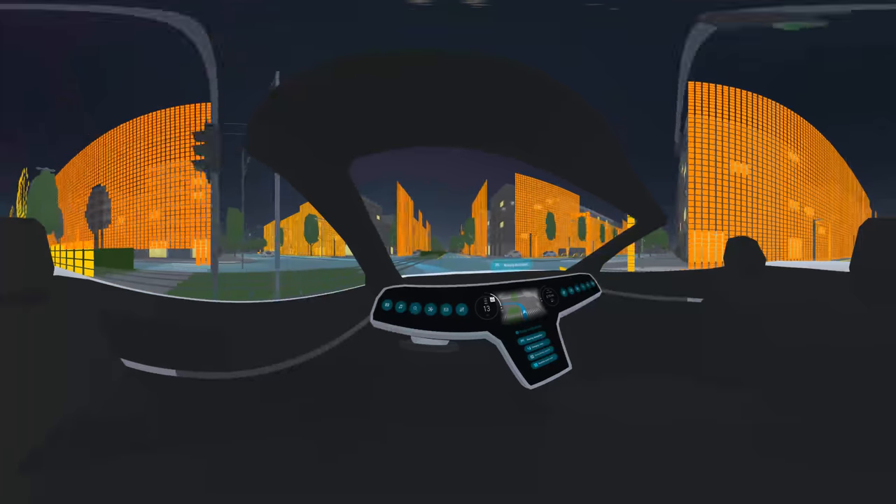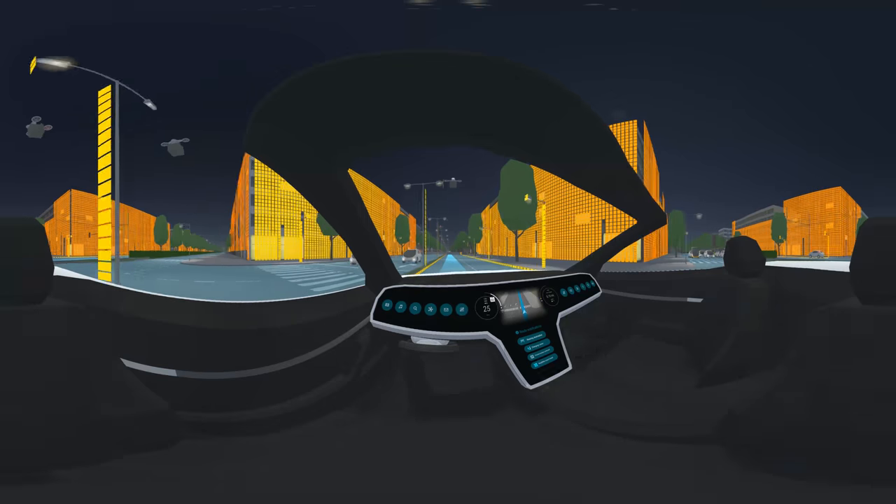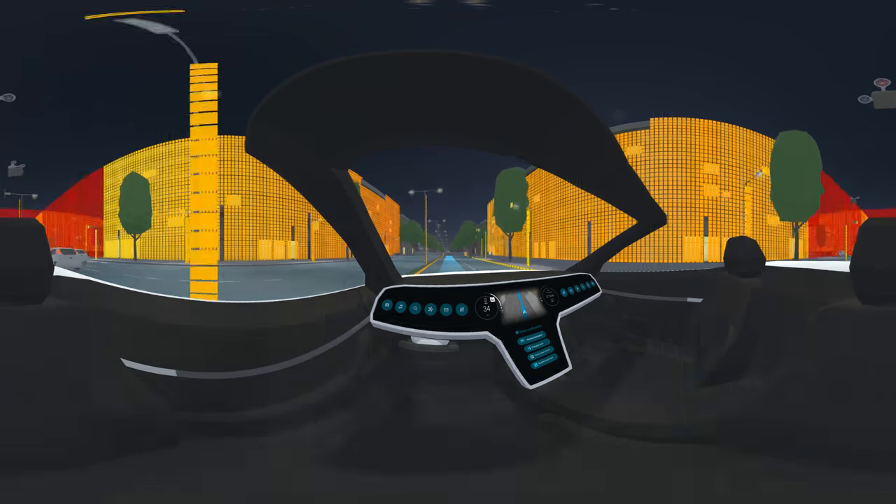As you approach your final destination, you may want to charge up. Thankfully, we have just made a reservation at a nearby EV charging post for you.